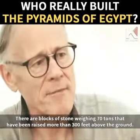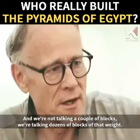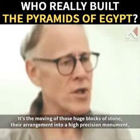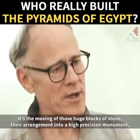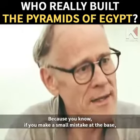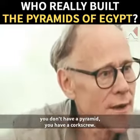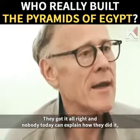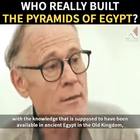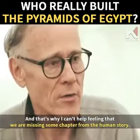There are blocks of stone weighing 70 tons that have been raised more than 300 feet above the ground — and we're not talking a couple of blocks, but dozens of blocks of that weight. The average block weighs about two and a half tons. It's the moving of those huge blocks of stone, their arrangement into a high precision monument, and the achievement of actually doing it. Because if you make a small mistake at the base, by the time you get to the summit of your 480-foot-high pyramid, you don't have a pyramid — you have a corkscrew. They got it all right, and nobody today can explain how they did it with the knowledge and tools that are supposed to have been available in ancient Egypt, in the Old Kingdom. That's why I can't help feeling that we are missing some chapter from the human story.